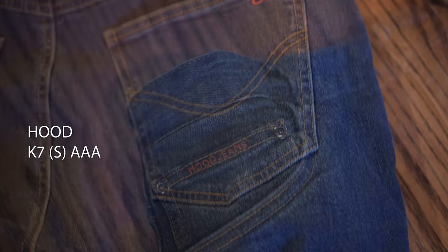So I got these jeans from Hood — they're fabulous, it's the K7S and they are triple A rated, which is the highest rating. You have insertable knee pads and hip protection.